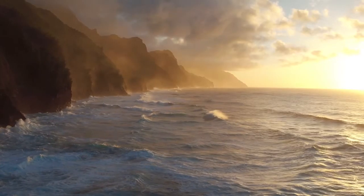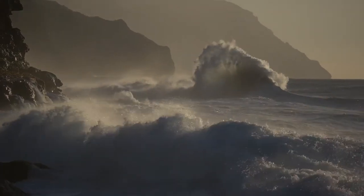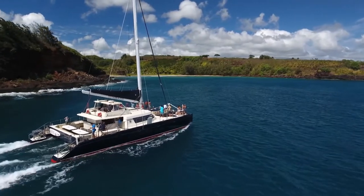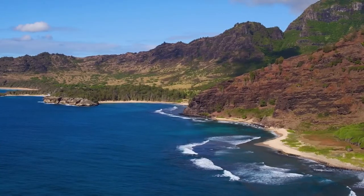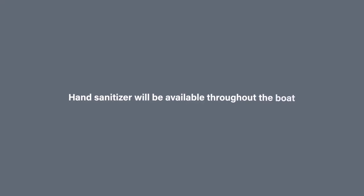On occasion, there are times when the wind and seas are just too much for an enjoyable trip along the Napali coast. If that's the case on the day of your adventure, we'll be heading for calmer waters. Your captain will be checking ocean conditions right up to the time of departure. We have lots of great places to go with smooth sailing, stunning scenery, active marine life, and amazing snorkeling.